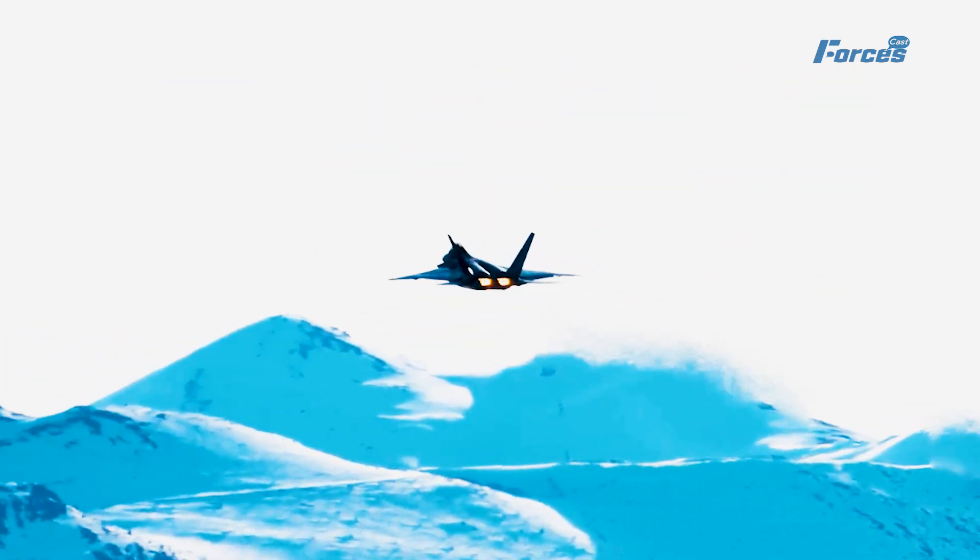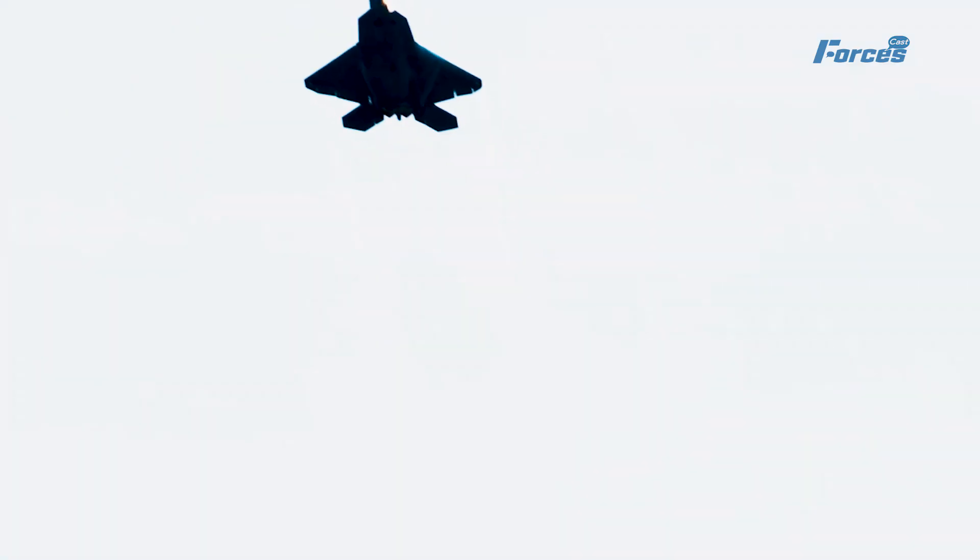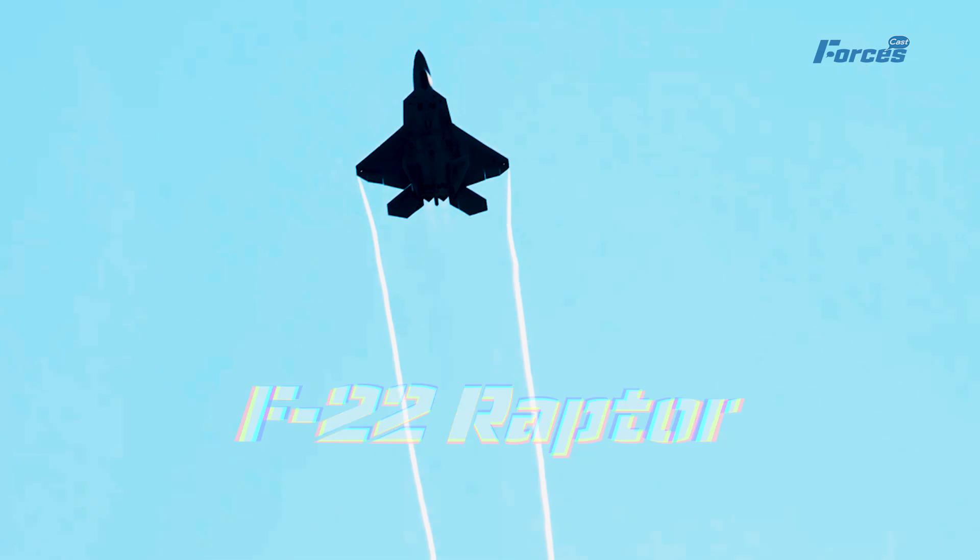To afford a stealth fighter jet, you would need a lot of money and a valid reason to own one. The F-22 Raptor is the world's first and only fifth generation fighter, and it just got even better.